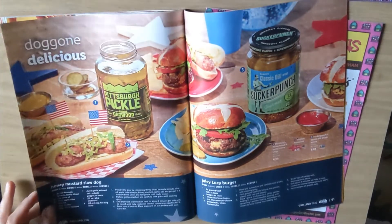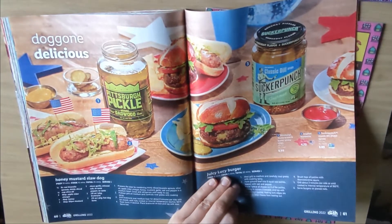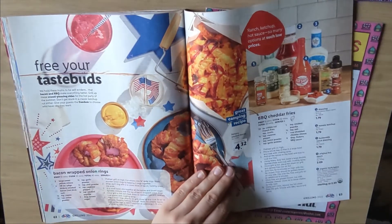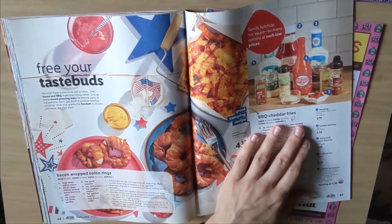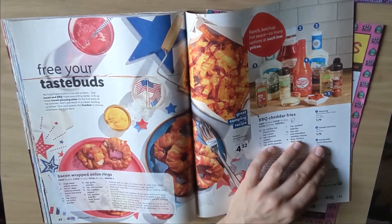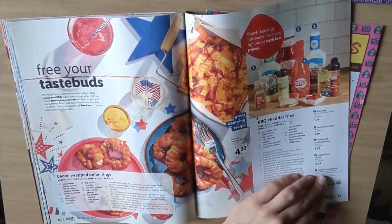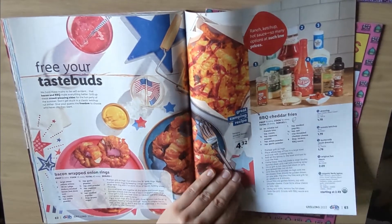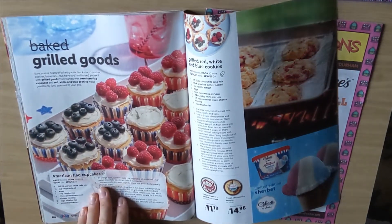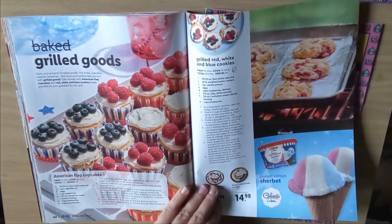Honey mustard slaw dog. Juicy Lucy burger. Water recipes — bacon wrapped onion rings, barbecued cheddar fries. I guess these are the ingredients: dressing, tomato ketchup, buttermilk orange dressing, original hot sauce and organic herb spice, $2.49. Good prices in general. American flag cupcakes. Grilled red, white and blue cookies. Cheesecakes.